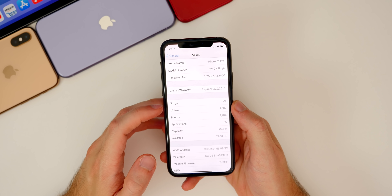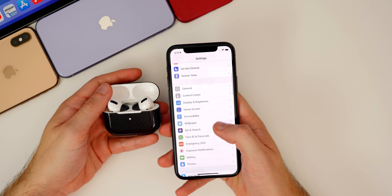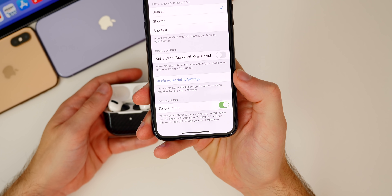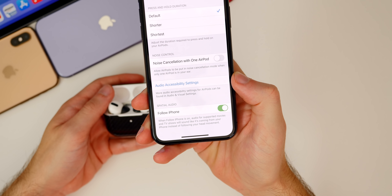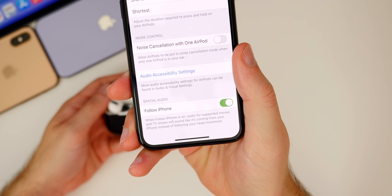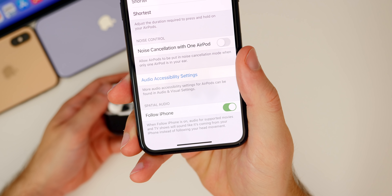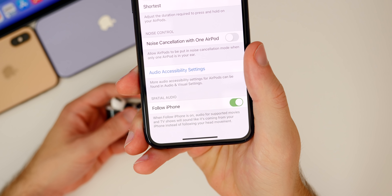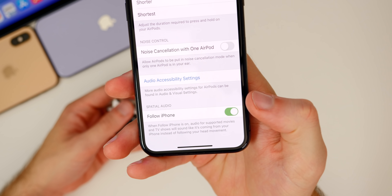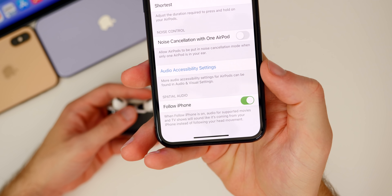The first new feature is pretty big — it has to do with AirPods Pro and spatial audio. If you go to Settings > Accessibility > AirPods and scroll all the way down, you'll see a new toggle for spatial audio that says 'Follow iPhone.' The description reads: 'When Follow iPhone is on, audio for supported movies and TV shows will sound like it's coming from your iPhone instead of following your head movement.' This is a very awesome 3D audio feature that Apple talked about at WWDC, but we never saw any hints of it until Beta 6.